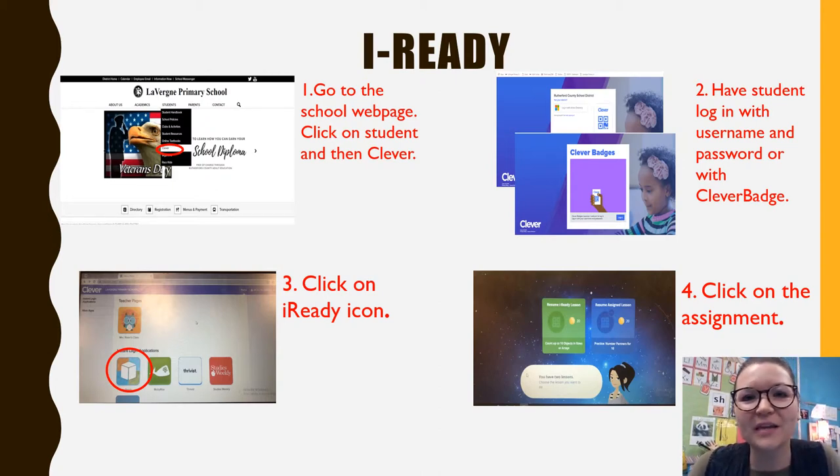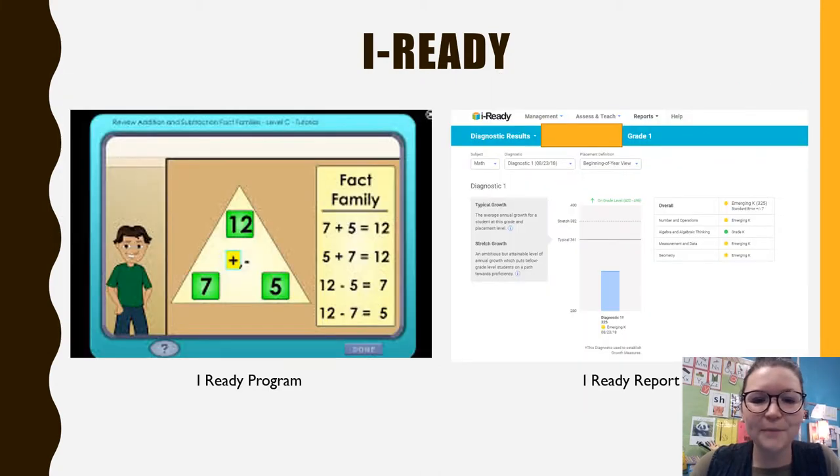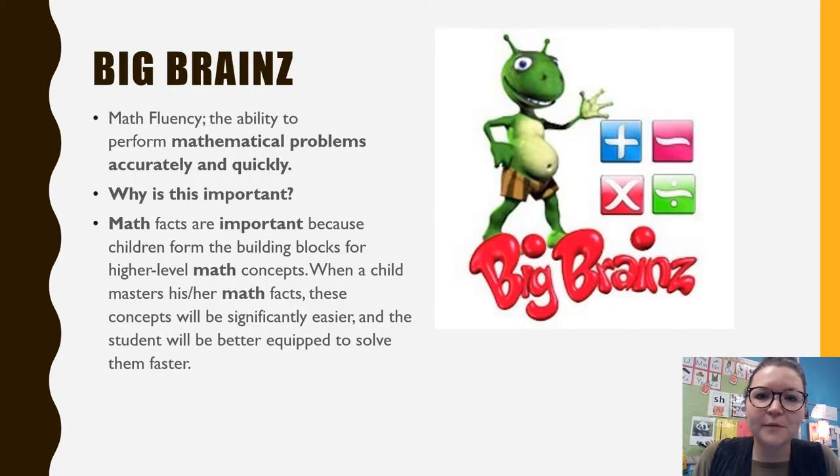These are lessons they do in class at school as extra practice, but they can also do these at home. I-Ready is very interactive, very kid-friendly, and very age-appropriate — it has games they can play, rewards, and things like that, so it's a great thing to practice at home. Here are some examples of what the I-Ready program looks like, as well as the report it shows the teacher. If you're ever interested in those reports, you can Dojo your child's teacher.